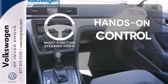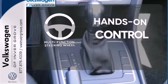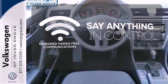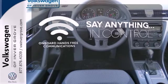The multi-function steering wheel helps keep your eyes on the road and your hands on the wheel. The power of your voice has never been more clear with onboard hands-free communications.